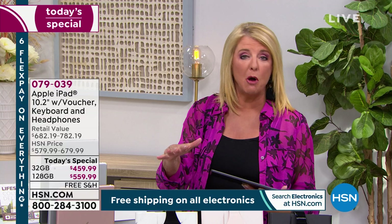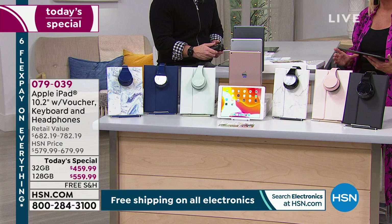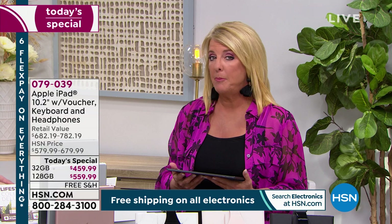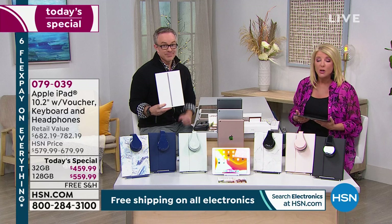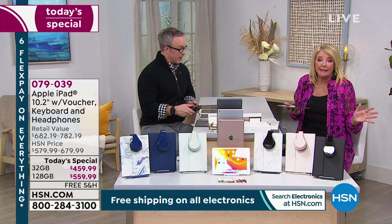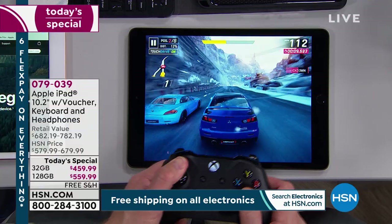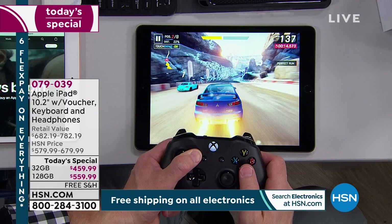We haven't even shown you the keyboard yet. You get a magnetic keyboard included with our today's special. It's one package for one day at one exceptional savings. Also, if you go to Apple directly, their return policy is only 14 days. Our return policy is 30 days. So if you're on day 15 with Apple, you're stuck with it — with us you get a full 30 days. That's why we sell literally thousands of Apple products here at HSN.